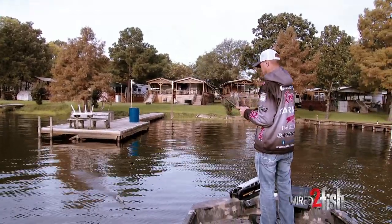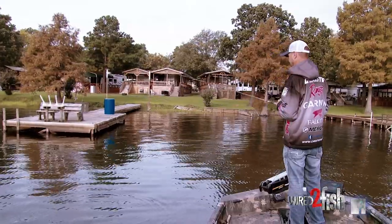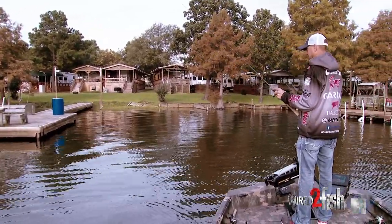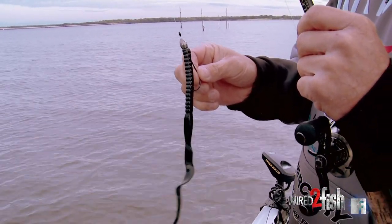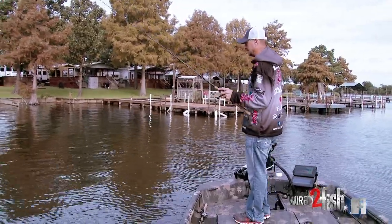One of the baits that has been around for a long time, but it's losing attention, is a big worm. It's an awesome big fish bait. This here is a 10-inch Yum ribbon tail. It's just a big meal and for some reason it'll get bites and it attracts big fish.